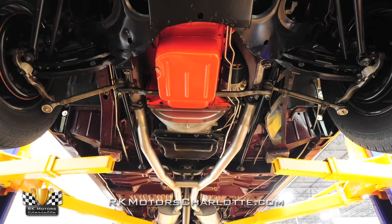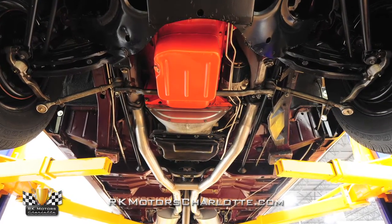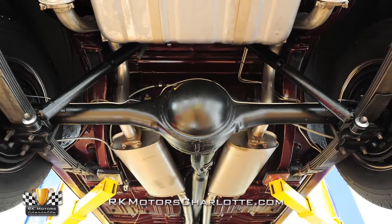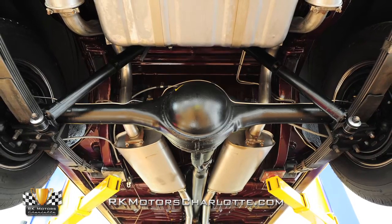The 727 Torque Flight Automatic is the ideal partner in the GTX. Out back, there's a rugged 8¾ inch rear end spinning 3.23 gears and a sure grip limited slip differential.